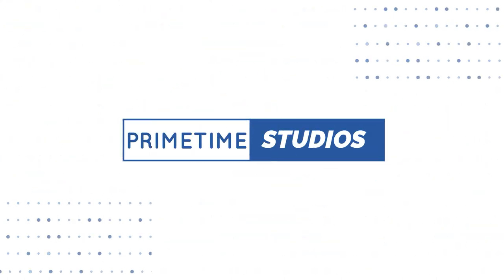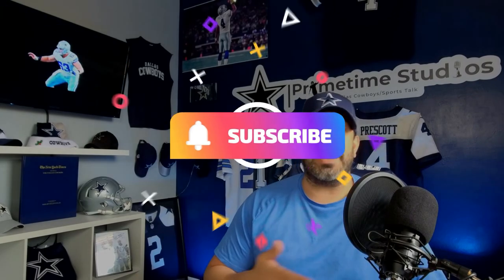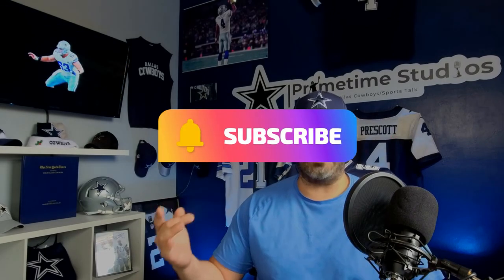Anyways, thank you for tuning in. I appreciate you guys checking out my channel and like always I'm Primetime Phil. This is Primetime Studios. Make sure you subscribe, like the video, and like always ring that bell.